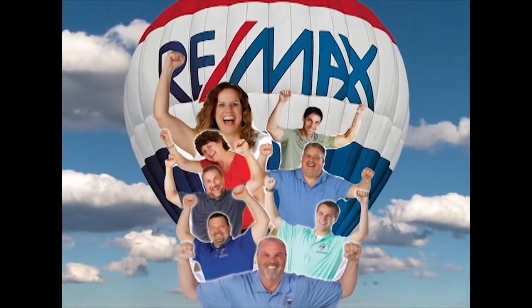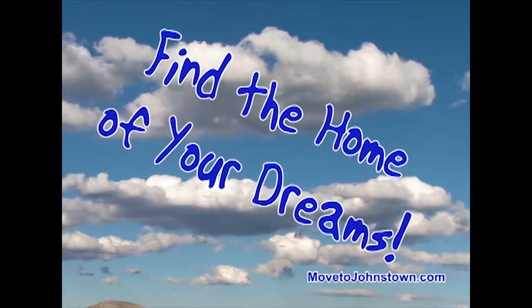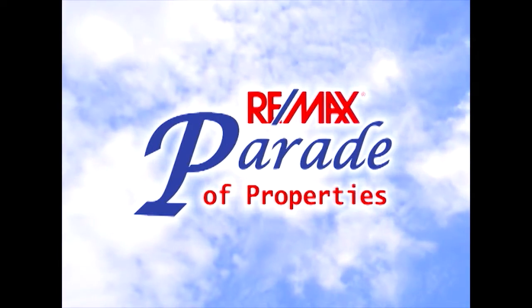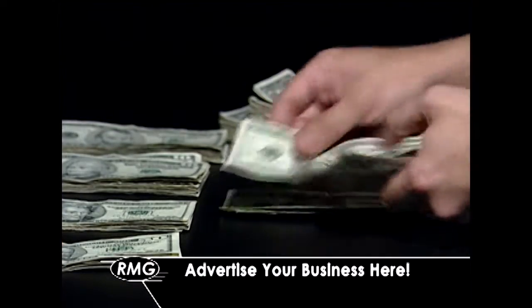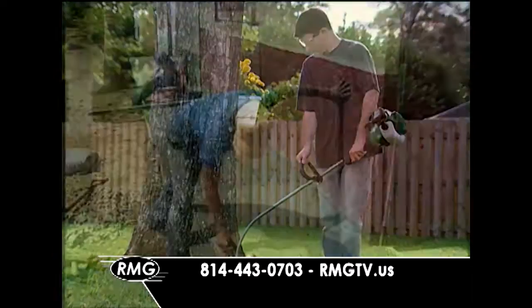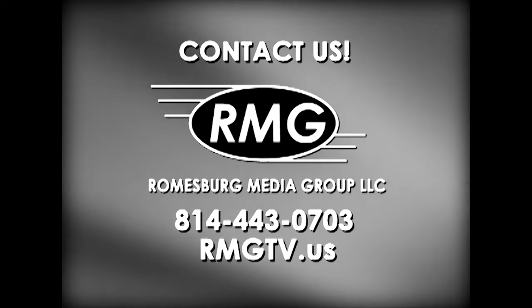The Bob Colvin team at RE-MAX Team Realtors is happy to help you sell your property, find the home of your dreams, and get you moving. Learn more at MovetoJohnstown.com. Everyone knows that the RE-MAX Parade of Properties is where people look every week for some of the best real estate listings on the market — but it's also a great way to advertise your business. Contact Roomsburg Media Group at 814-443-0703 or visit rmgtv.us to learn how your business can be on the RE-MAX Parade of Properties.